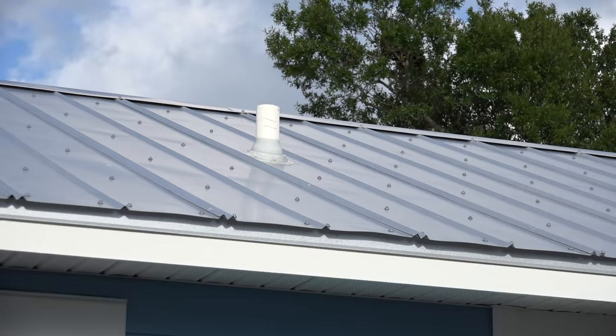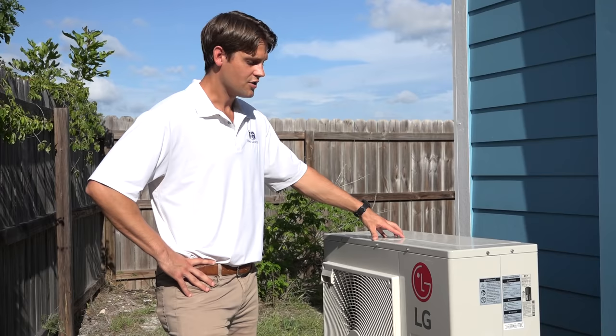The roof is a 5v metal galvolume roof. This roof comes with a 25-year warranty because it's so durable. We can customize this roof to match the architectural features of the existing home, whether that's tile, shingles, or metal like this one.